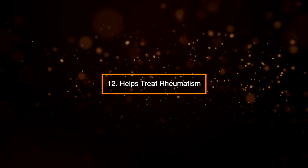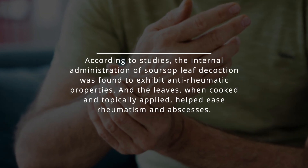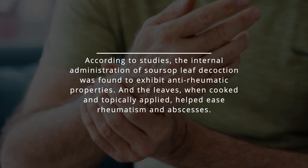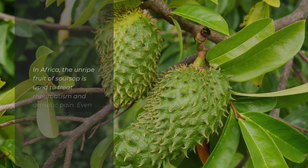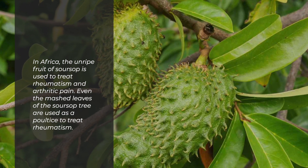12. Helps treat rheumatism. According to studies, the internal administration of sarsap leaf decoction was found to exhibit anti-rheumatic properties. And the leaves, when cooked and topically applied, helped ease rheumatism and abscesses. In Africa, the unripe fruit of sarsap is used to treat rheumatism and arthritic pain.